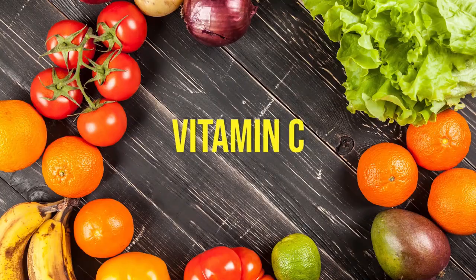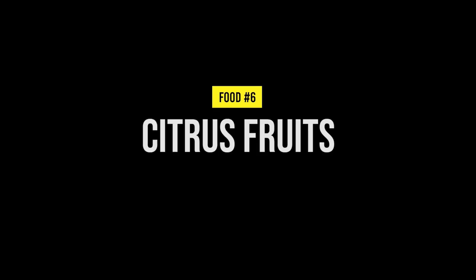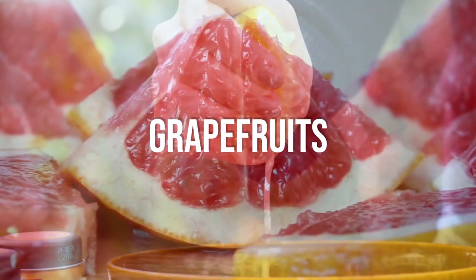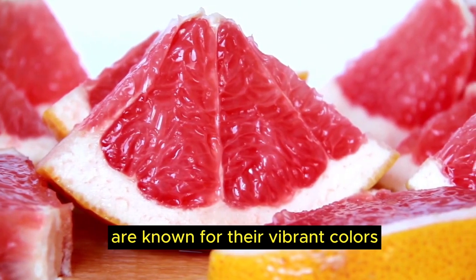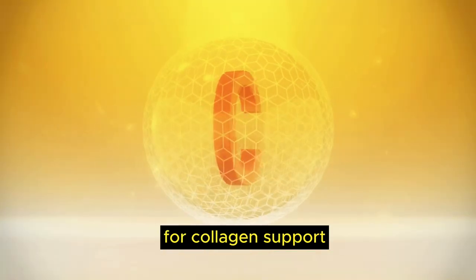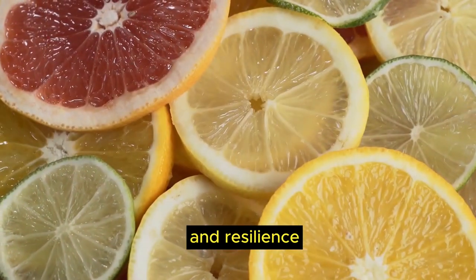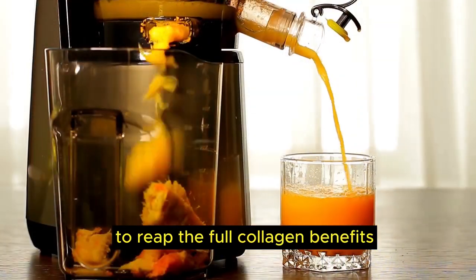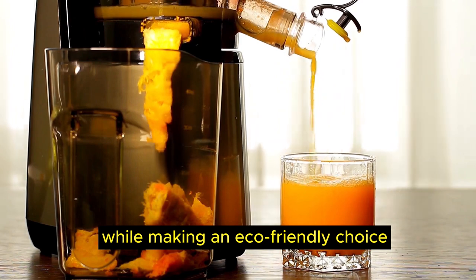Another popular source of vitamin C is food number 6, citrus fruits. Citrus fruits including oranges, lemons and grapefruits are known for their vibrant colors and zesty flavors. They also provide a vitamin C boost for collagen support, contributing to skin health and resilience. Opt for organic citrus fruits when possible to reap the full collagen benefits while making an eco-friendly choice.